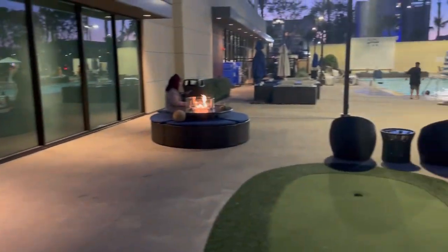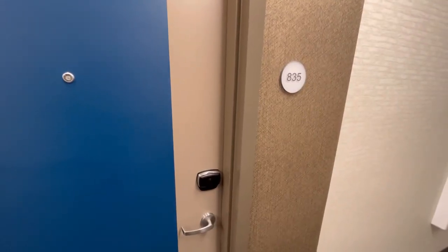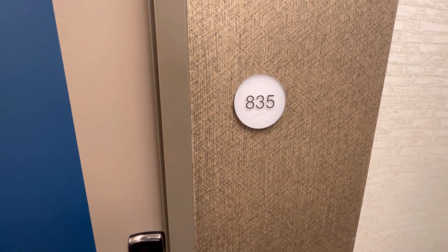So once you're done using all that energy, let's go back to the room. We're on the eighth floor of the Cambria in our two-queen-bedroom, room 835 today. Let's go ahead and badge in briefly. Let's check out the magic.